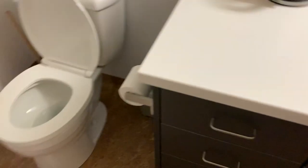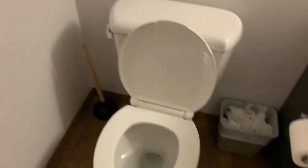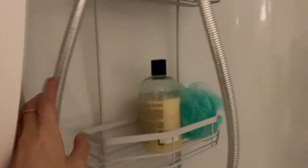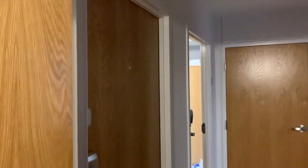Over here is the shower area. Here's our bath mat, our towels, the toilet, and the shower. We also have a shared shower caddy. Walking out of the bathroom, you can see the door, the closet, and the two bedrooms.